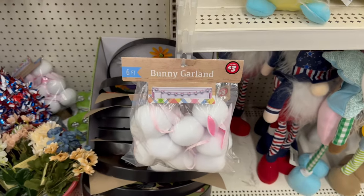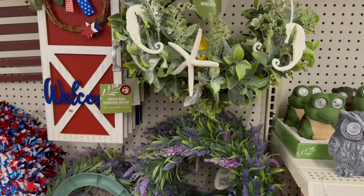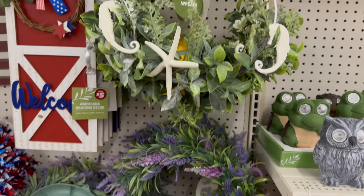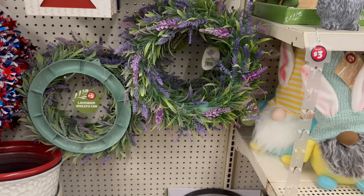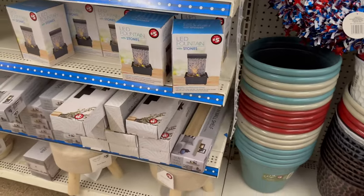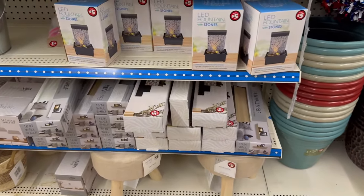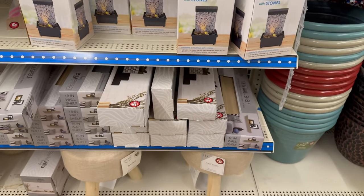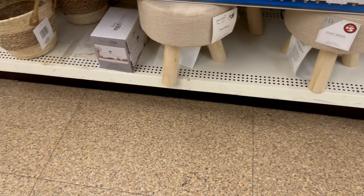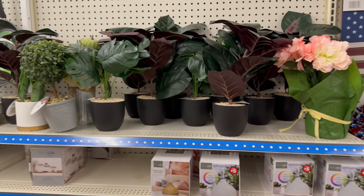Look at that wreath with seahorses and starfish for five dollars! There are lavender wreaths for five, a cute footstool for five — no way! Then LED mini fountains with stones for five, shelves and baskets for five, and these really nice plants for five as well.